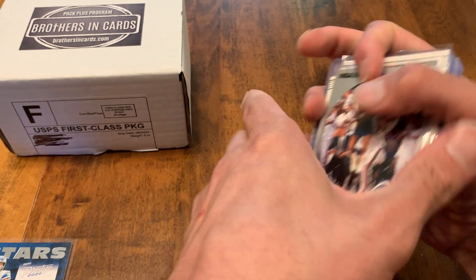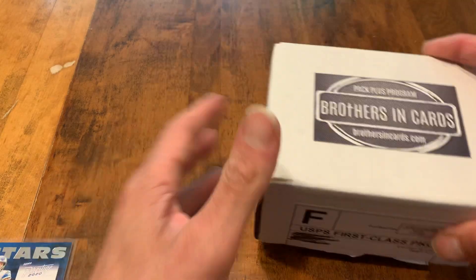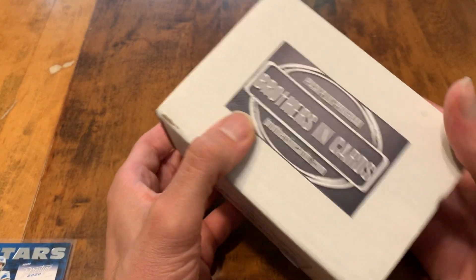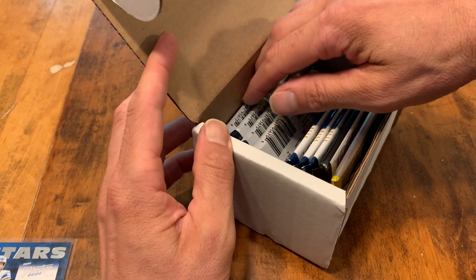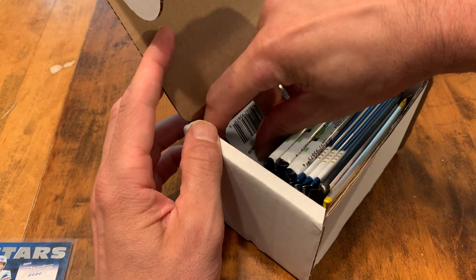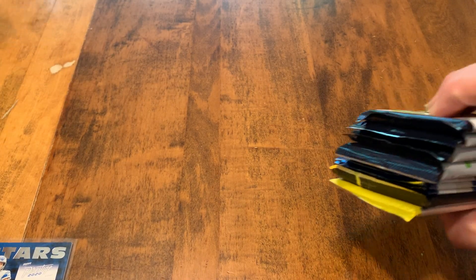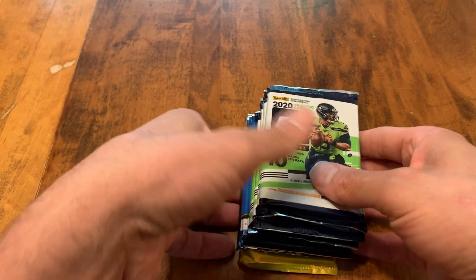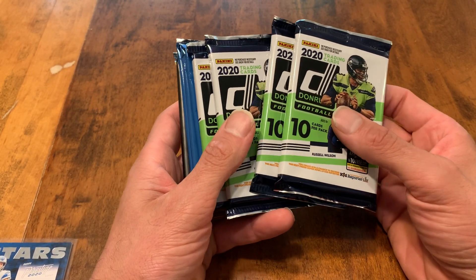Now let's get into our rip for the day. We have a Brothers in Cards gold box this month. Nothing crazy out of the pack lineup, but I did get just about my value. These go for $255. Not cheap by any means, but the pack value — I've never really been too far under on pack value. They get four packs of last year's Donruss, some Elite First Off the Line, and a Luminance, so that's a guaranteed patch or auto in there. We're going to do that one last.